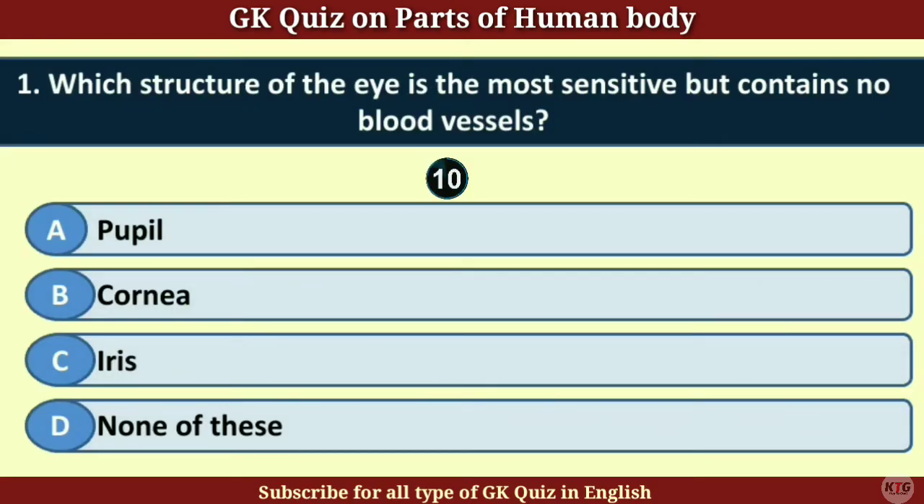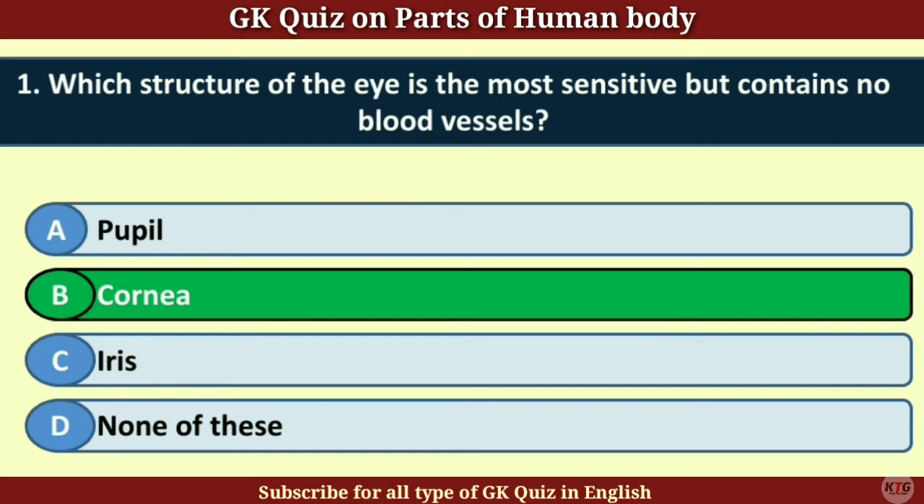Question number 1. Which structure of the eye is the most sensitive but contains no blood vessels? Answer B. Cornea.